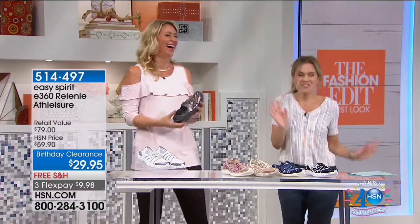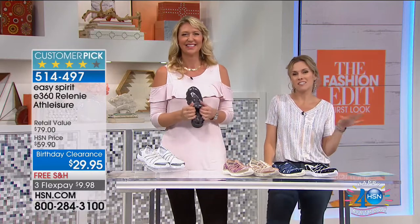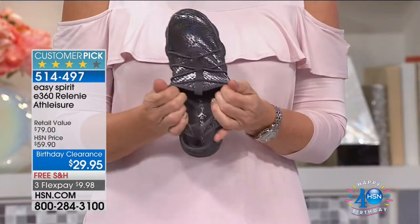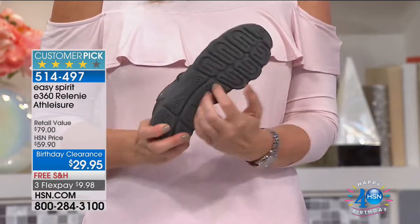I'm jumping for joy because I have my Easy Spirit — I love these shoes. I've been bouncing and jumping around because I have the Relony. 265 of you wrote in and said how much you love the Relony. This has amazing reviews. It's a huge customer pick.